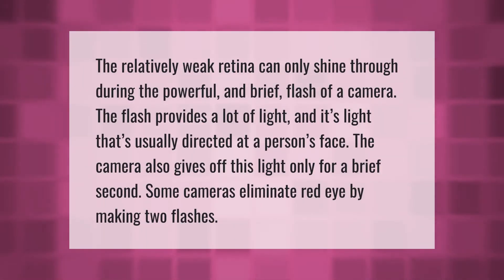The relatively weak retina can only shine through during the powerful and brief flash of a camera. The flash provides a lot of light usually directed at a person's face, and the camera gives off this light only for a brief second. Some cameras eliminate red-eye by making two flashes.